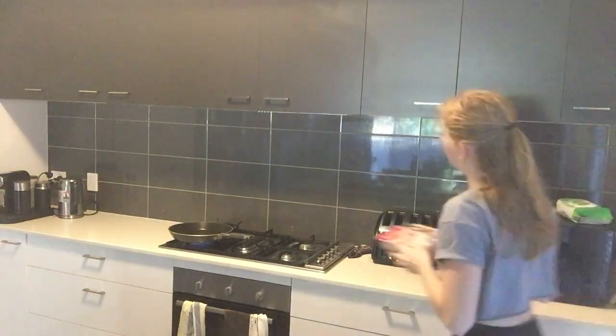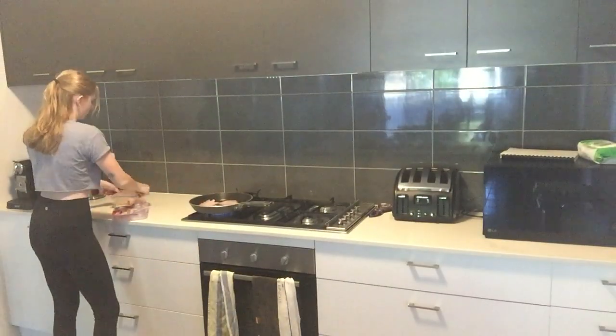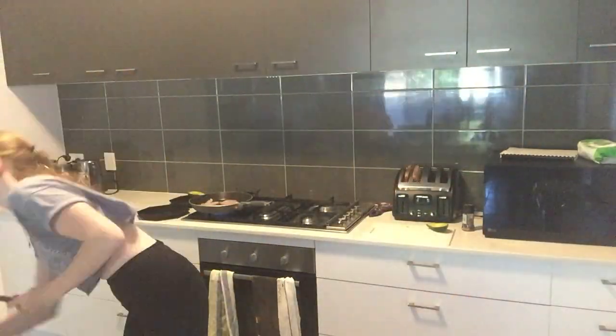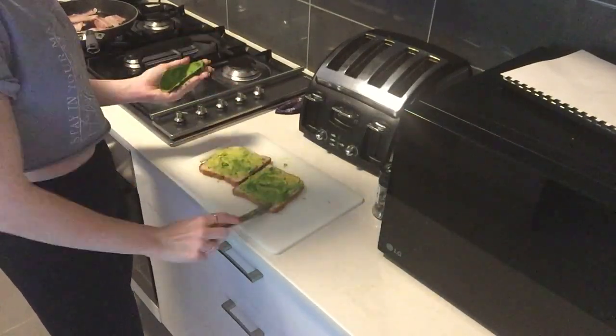First off, I start with the bacon on a very low heat. I cook everything on really low heat. While the bacon's going, I will toast the bread because Nathan has smashed avocado with his in the morning. Then I will smash the avocado. I do it like this — a lot of people think it's weird, they do it in a bowl, but I just find this quicker and less messy.